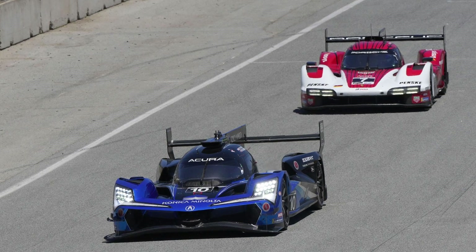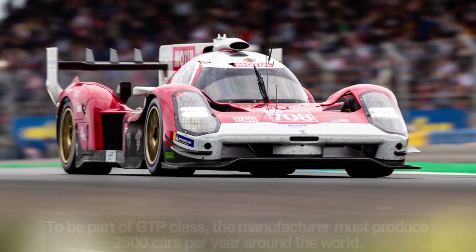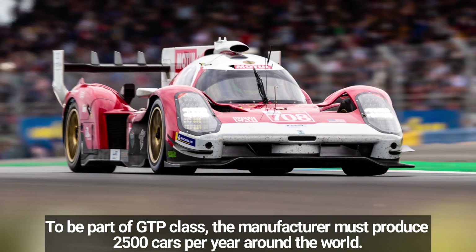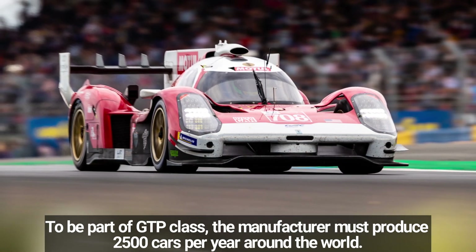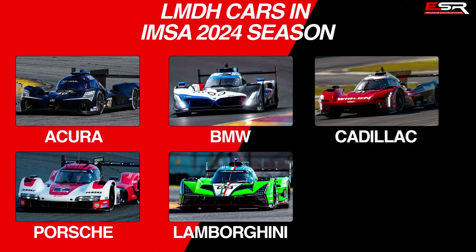However, not all manufacturers can race in the GTP class. To be eligible to compete, the brand must produce 2,500 cars per year around the world. For the 2024 season, we will only have LMDH cars competing with Acura, BMW, Cadillac, Porsche, and Lamborghini.